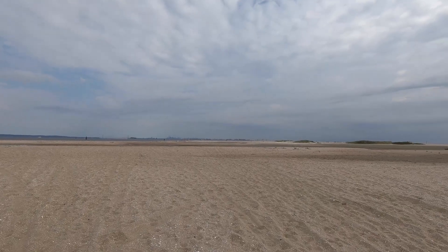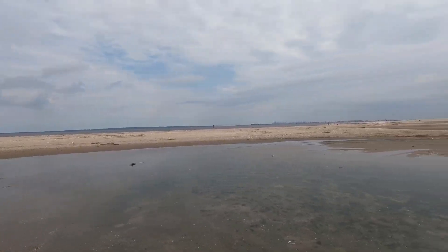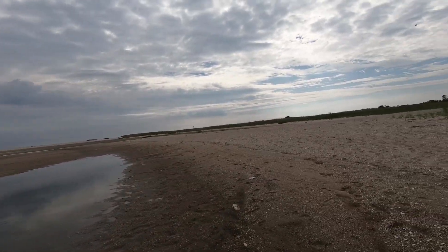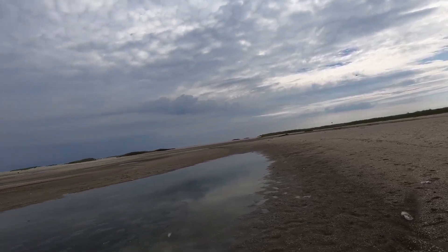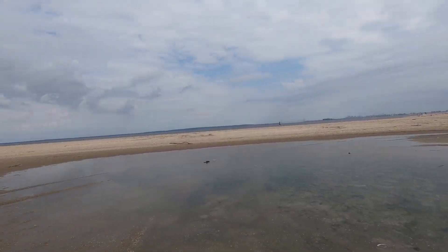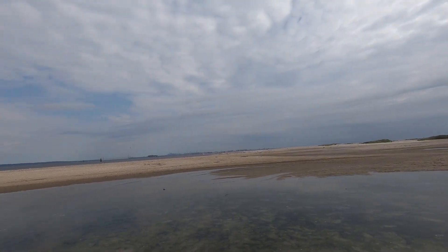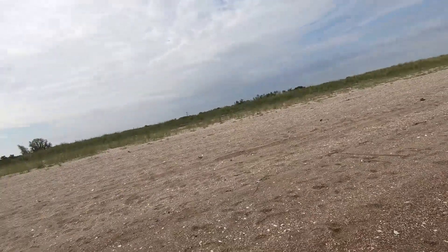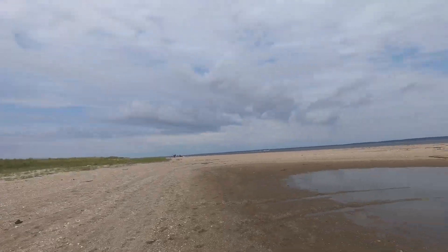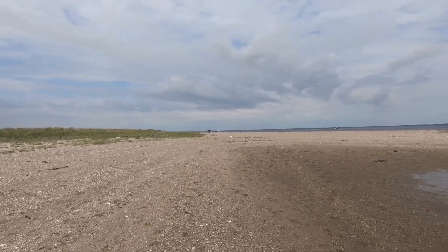We have the Manhattan skyline over there. I can already tell the camera is not going to do this place justice but it is so beautiful. There's so much sand — it's almost like a sand dune that's flat. And then you have these little pockets of water for the birds. It's just peaceful and quiet — nobody is really out here, just a few people here and there. You can relax and go at your own pace.